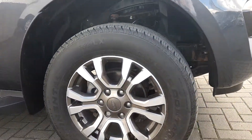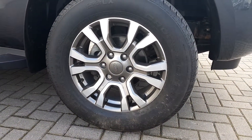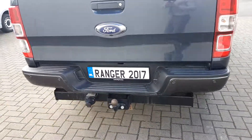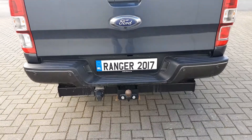It features front parking sensors, front fog lights, automatic headlights, and has original Ford alloys. At the rear of the vehicle we've got rear parking sensors, reversing camera, a large spacious boot, and a tow bar.